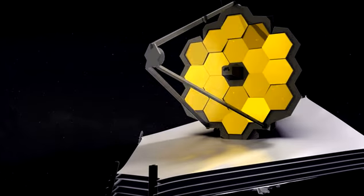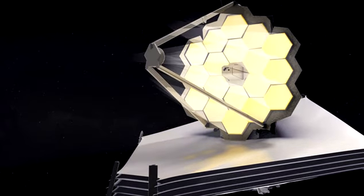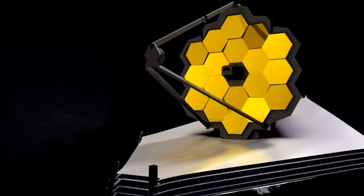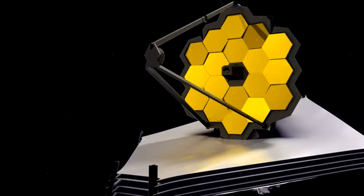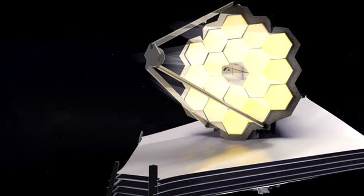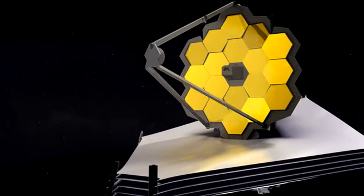Hello everyone, welcome. The near-infrared instruments have reached their target temperature range of 34 to 39 kelvins, cooling passively. MIRI carries detectors that need to be at a temperature of less than 7 kelvins to be able to detect longer wavelength photons.